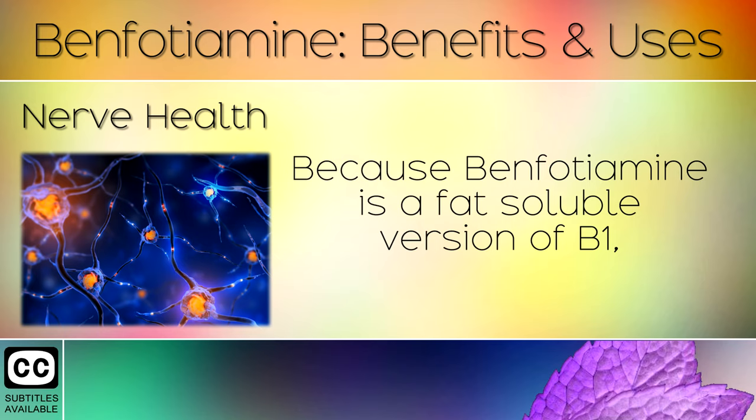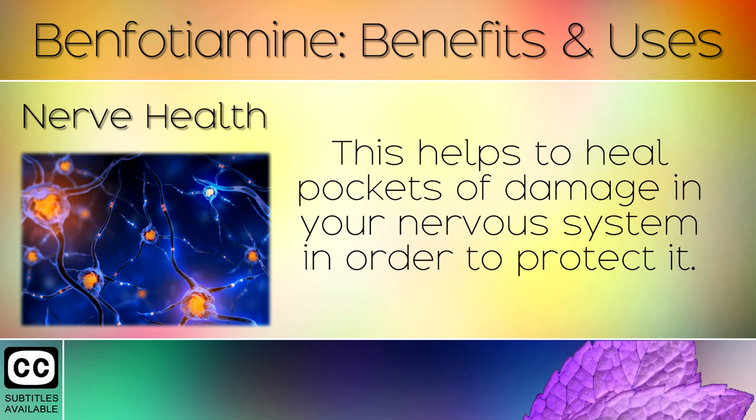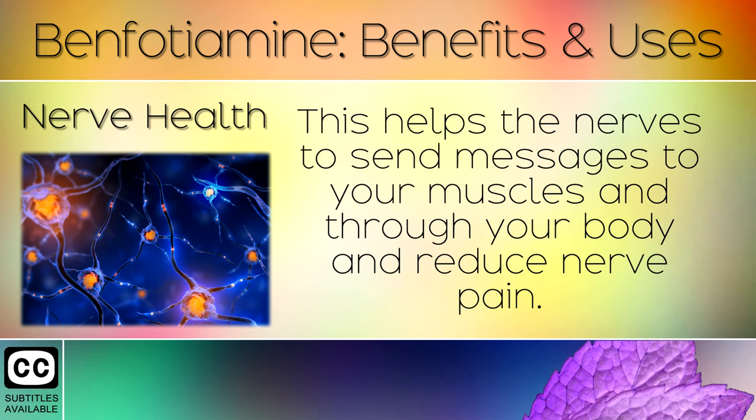3. Nerve Health. Because benfotamine is a fat-soluble version of B1, it can penetrate deep into the nerves through their fatty outer layer called the myelin sheath. This helps to heal pockets of damage in your nervous system in order to protect it, and helps the nerves to send messages to your muscles and through your body to reduce nerve pain.